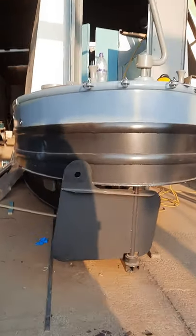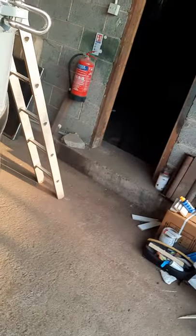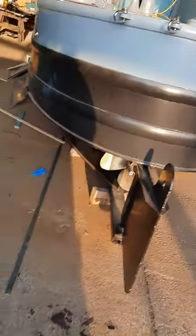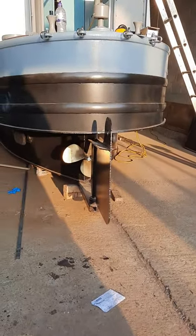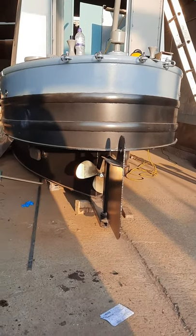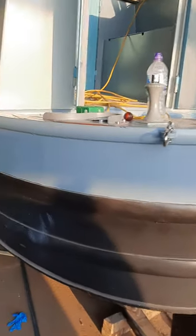If I turn the tiller — actually if I move the rudder — lo and behold there is a propeller, and at the end of the propeller is the engine. It's all fitted out. There's the exhaust port, and there's one breather.